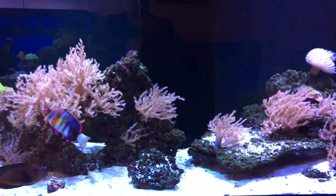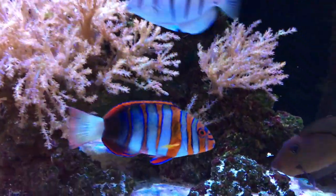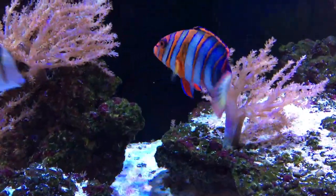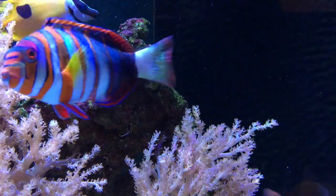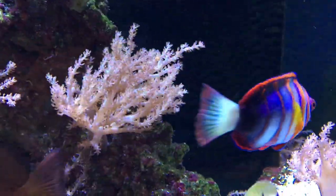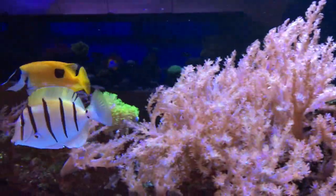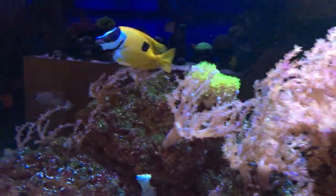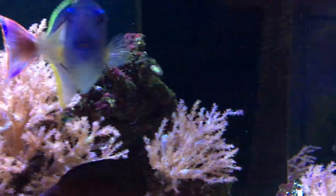Fast forward another few weeks, and what do we have here? This is an Australian harlequin tuskfish with blue teeth — absolutely striking colours. Always wanted one. You can see the convict tang has fattened up, the foxface has grown. The reflection is a reef on the other side of the room, if you were wondering what that was.